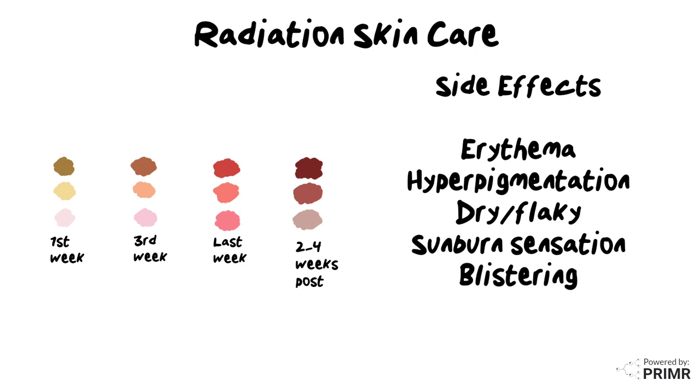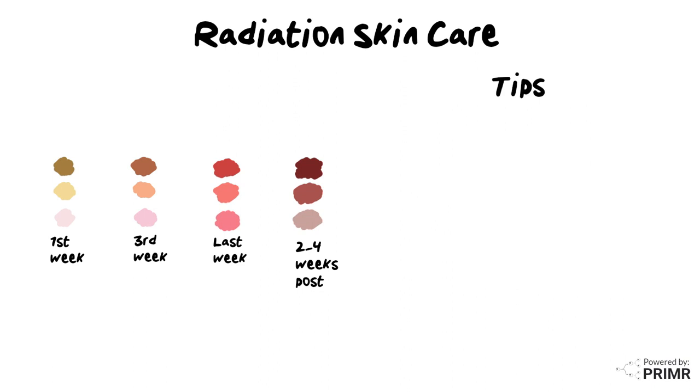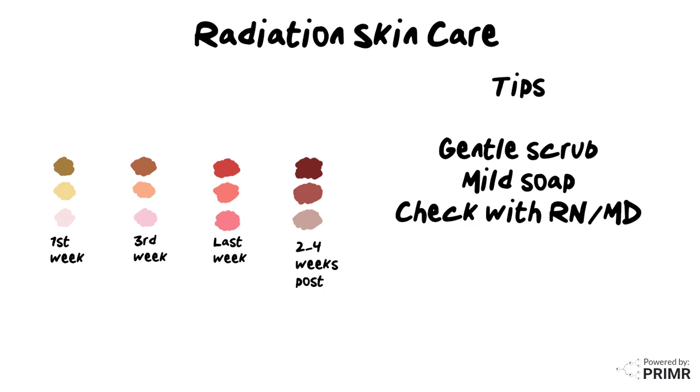Radiation skin care tips include gently scrubbing in the shower with a mild, unscented soap. It's a good idea to check with your care team before starting any other products like creams, oils, or powders. Sun protection is key, especially in the first six to twelve months, because a bad sunburn can lock in the effects of radiation on the skin.